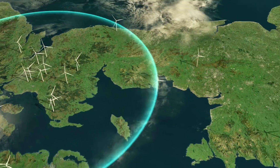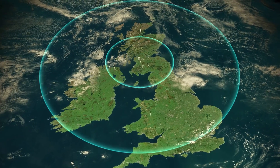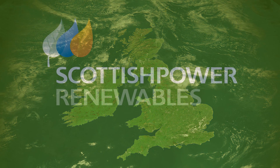The Scottish Power Renewables operations centre is an investment that brings Scotland to the forefront of global renewable energy, and benefits Scotland and beyond as we transition to a truly low carbon energy supply.